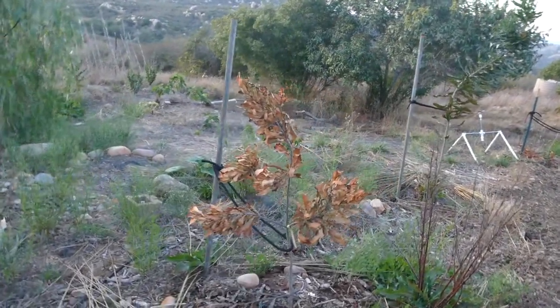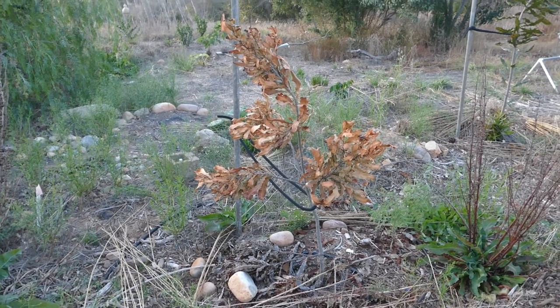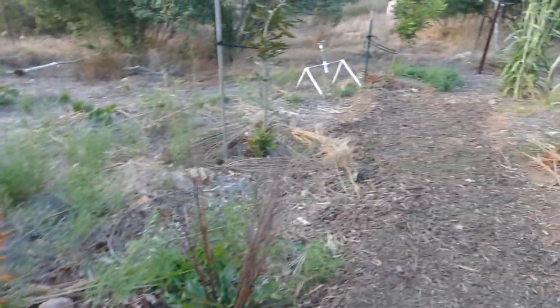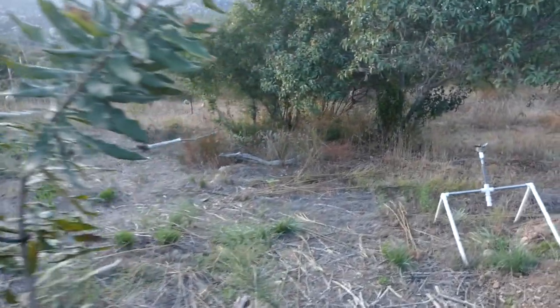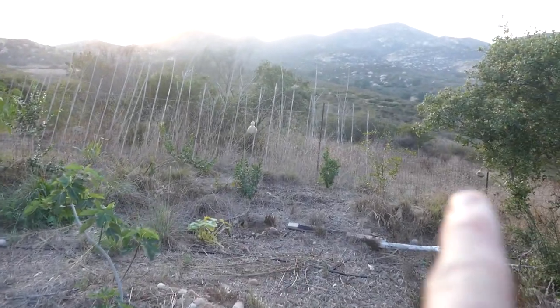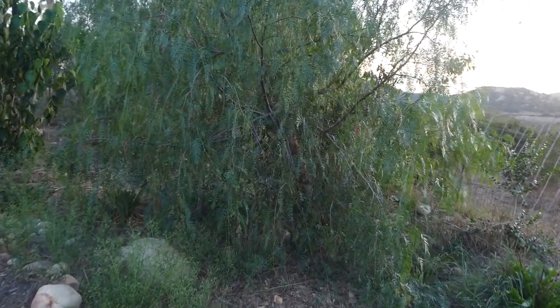Mulberries looking good. One sad macadamia — not sure what happened, maybe it just wasn't meant to be. Trying to see if I can get it back, but things are not looking good. The other macadamias are all looking great. Another ice cream bean, fig, and we have kai apples and pomegranates all along here. Stone fruit behind this pepper tree that's taken off. Got to have more squashes.